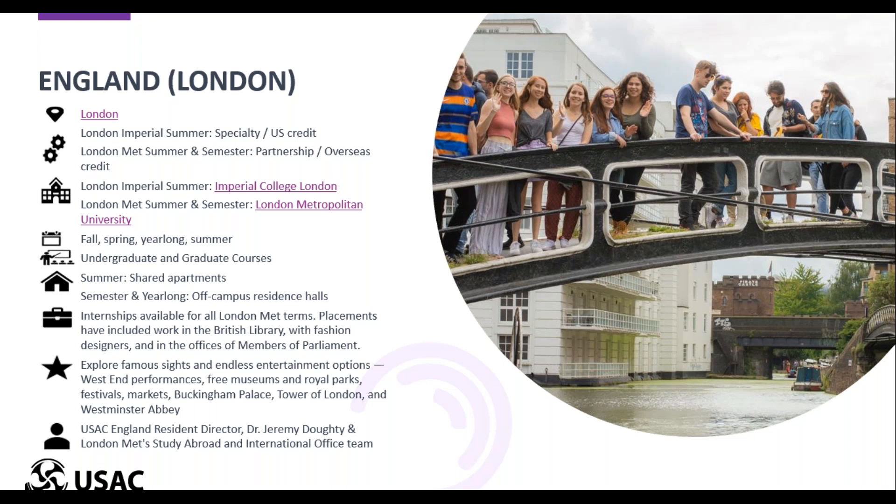Imperial University is right by Hyde Park in Kensington, which is a very posh neighborhood in London, and is also about a 30-minute tube ride to the city center. Our England resident director, Jeremy, is based in London, so while he supports students on all of our England programs, he's most available to our London students, and he also leads our program at Imperial University during the summer, as it's a specialty program.